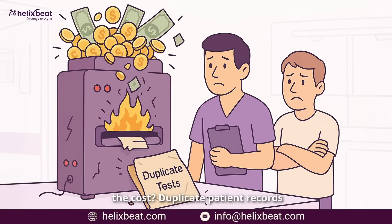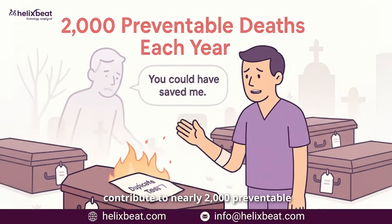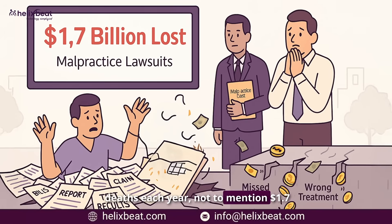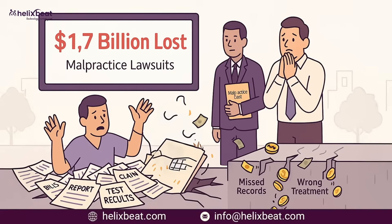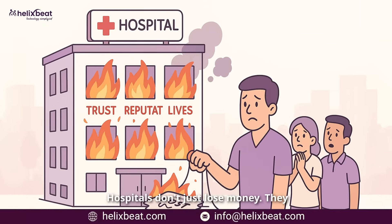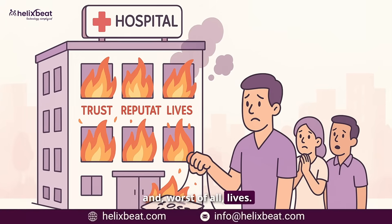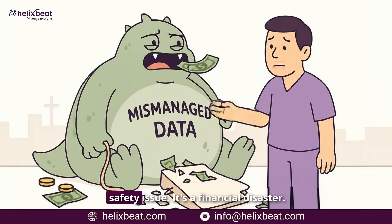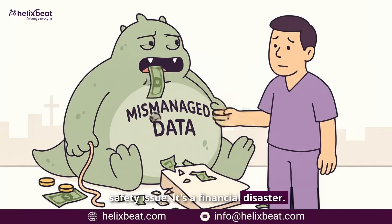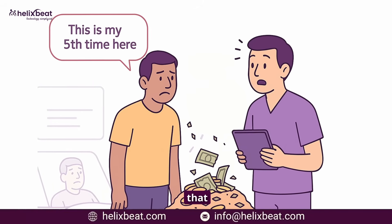The cost is staggering. Duplicate patient records contribute to nearly two thousand preventable deaths each year, not to mention 1.7 billion dollars in malpractice lawsuits. Hospitals don't just lose money — they lose trust, reputations, and worst of all, lives. Mismanaged data isn't just a patient safety issue; it's a financial disaster, as fragmented care leads to rehospitalizations that could have been avoided.